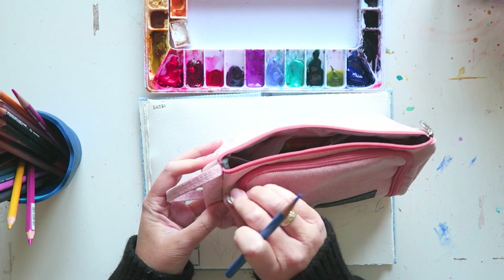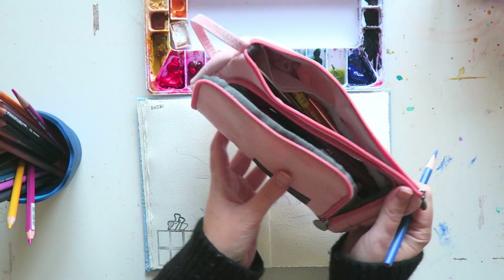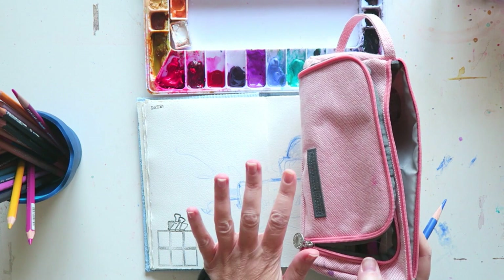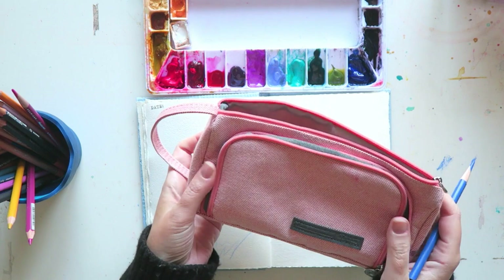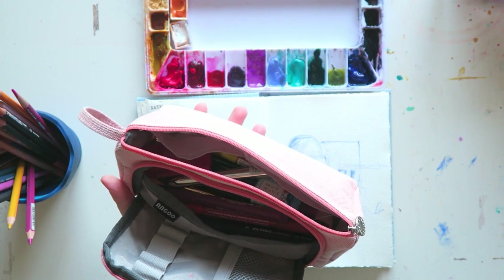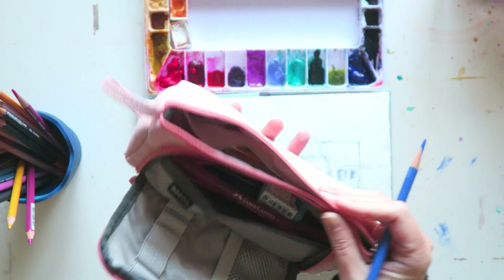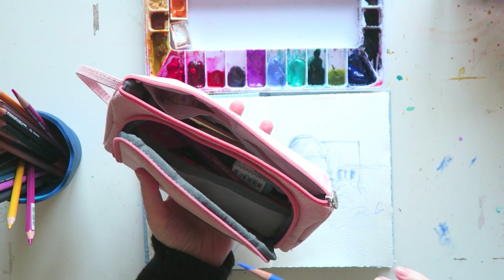I've had this for over a year now and I really, really enjoy it. It's not so easy to find. Feel free to look anywhere you prefer to shop, but I am going to offer a few of my favorite colors in my shop. They're so convenient and they hold a lot. The opening and this little flap — it just works for me, and it's great for travel.